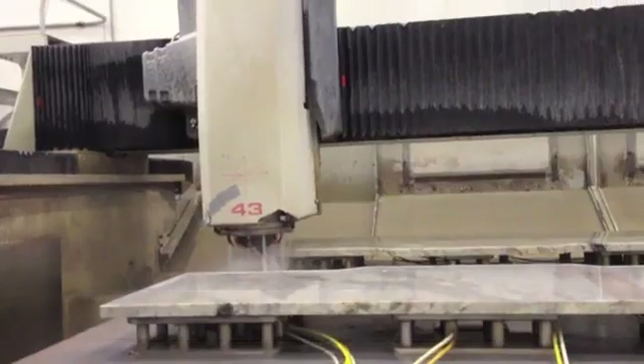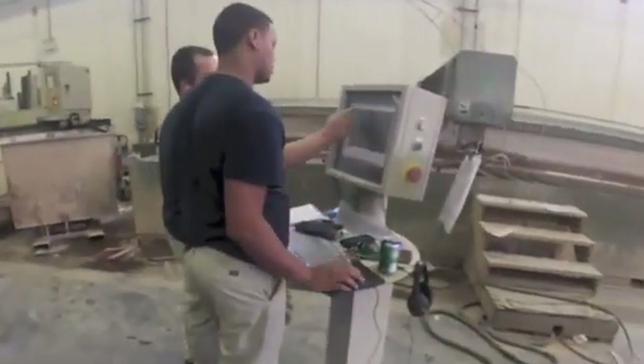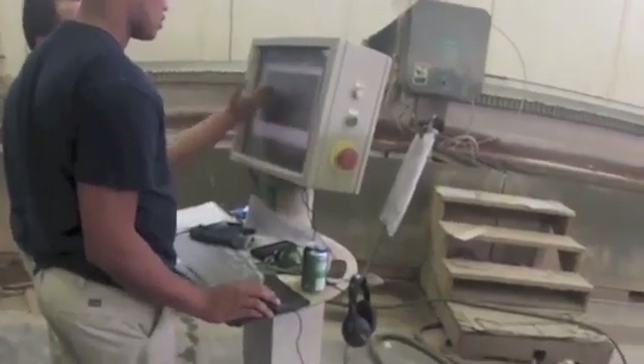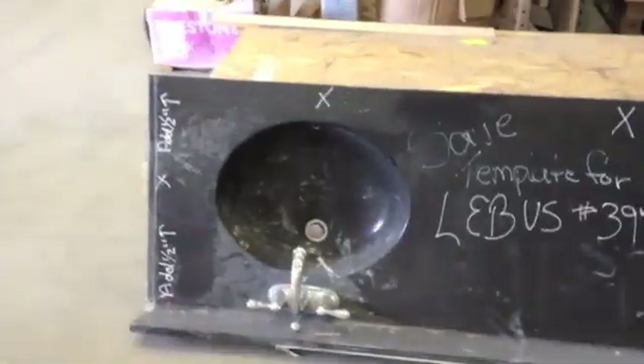I'm Chris Taylor. I work with Eastern Surfaces. I program the CNC machines and water jets. You should have a basic knowledge of computer skills, and mathematics is another thing you really need to know because we deal with numbers every day — fractions, decimal points, scaling, geometry.